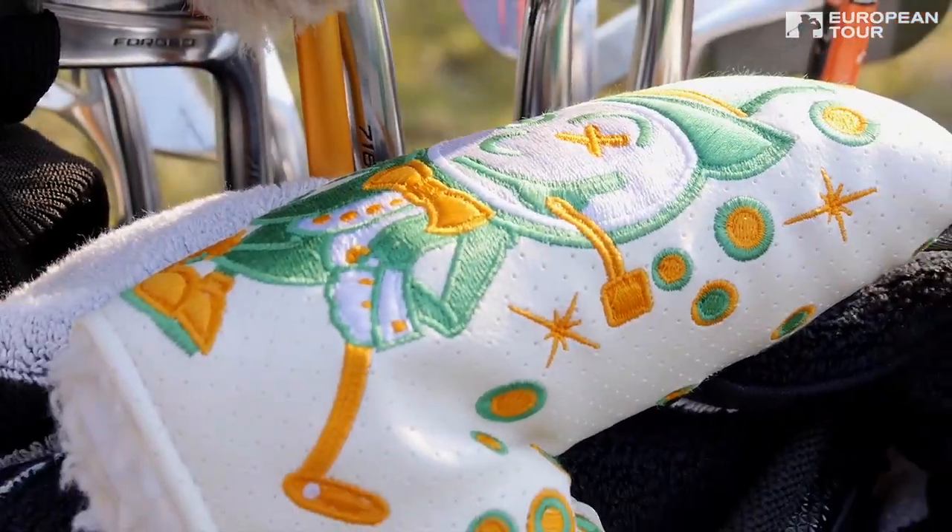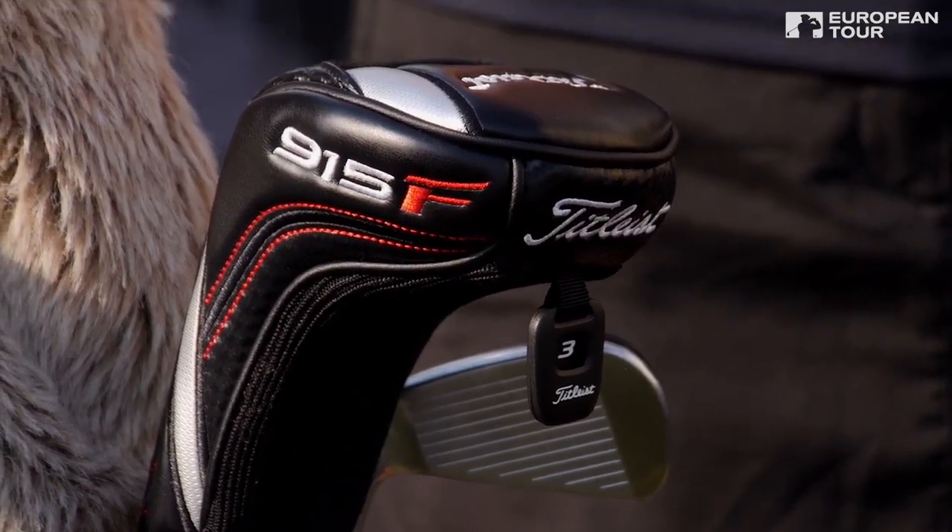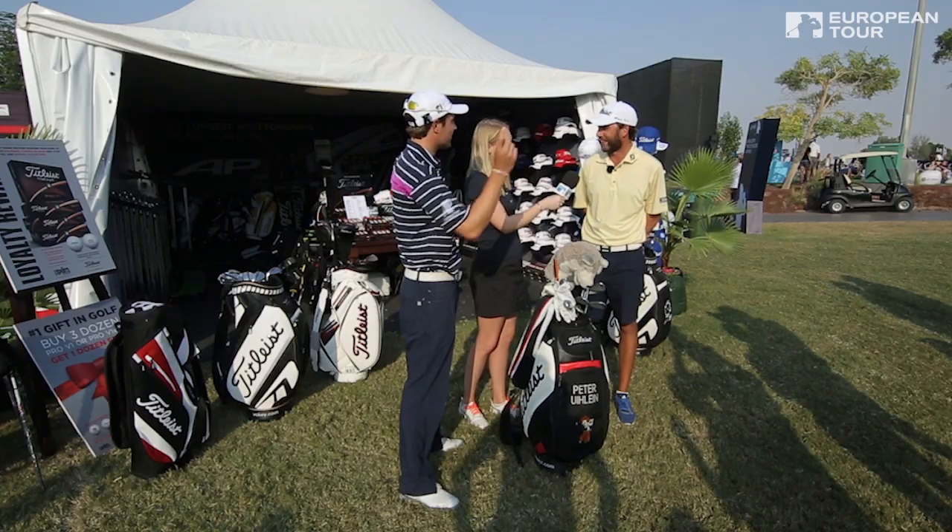When you don't strike the ball as well as you could, did these clubs get a bit of a battering? This one time in China, it didn't go very well off the tee. And yeah, he had a little moment with it. But we'll probably not go any further than that.